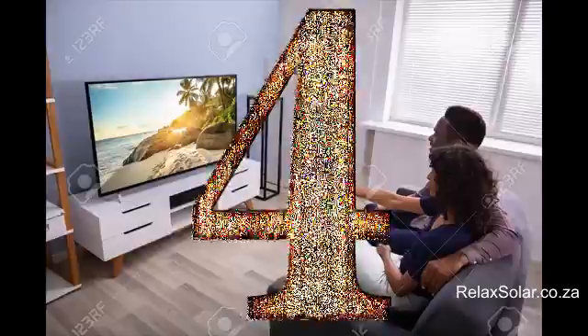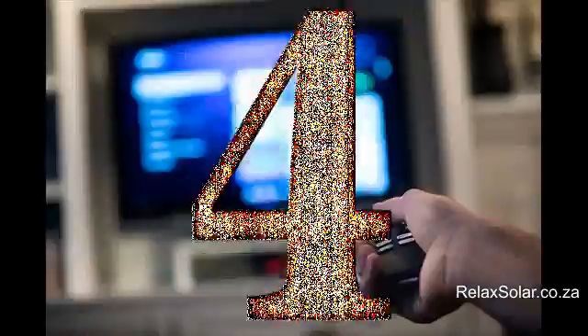Step 4: Switching on that remote. Does your TV remote get switched on every day? In this step you'll need to find out just how many TVs you have in the house, along with any gaming devices and other digital devices that you use for entertainment purposes.